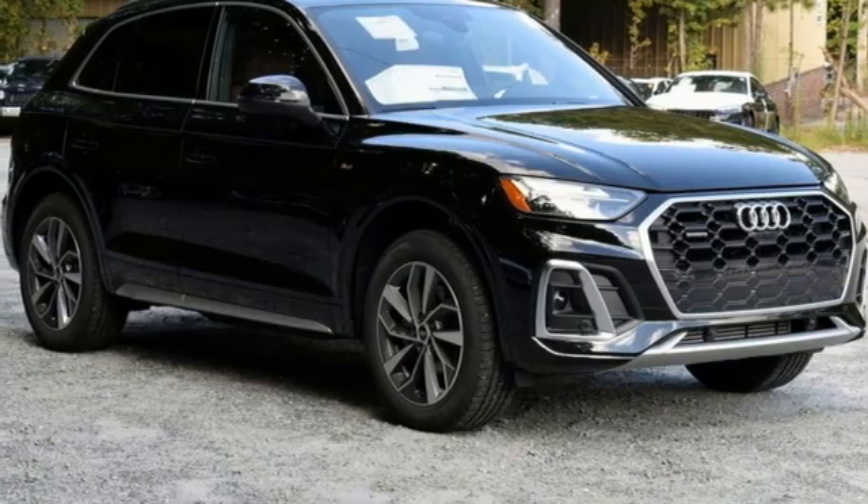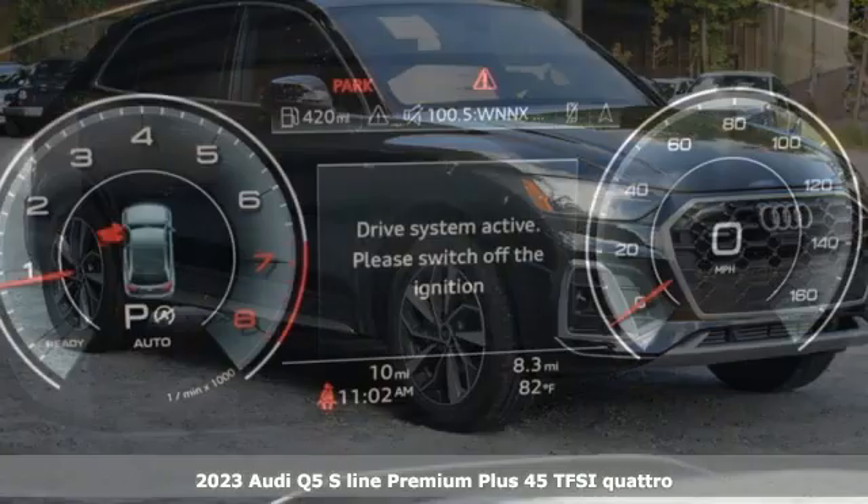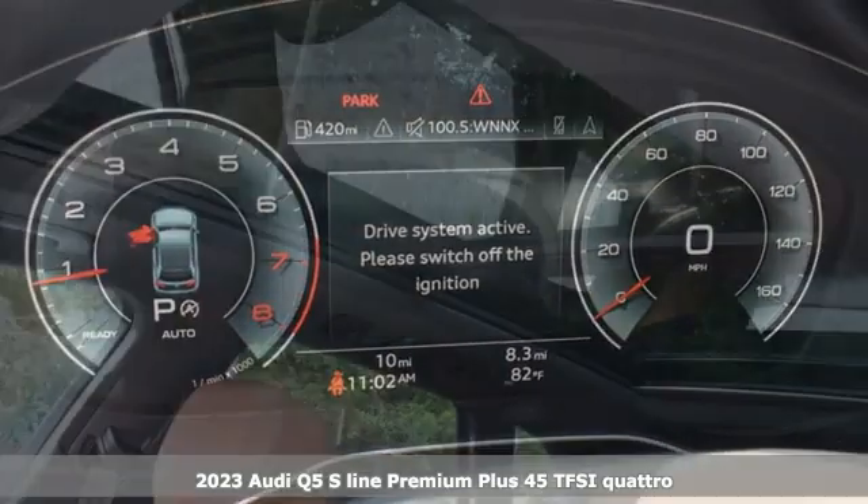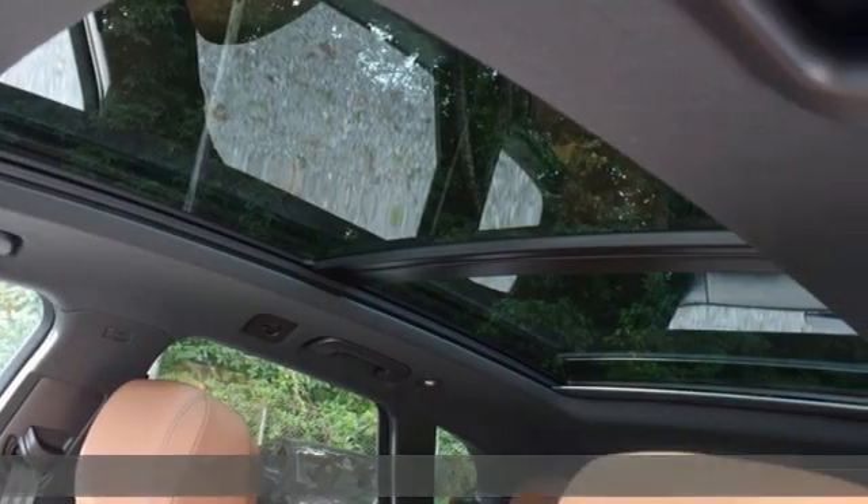It's a new 2023 Audi Q5. Its sharp design makes it instantly recognizable. Its elegance and capability make it unmistakably an Audi.